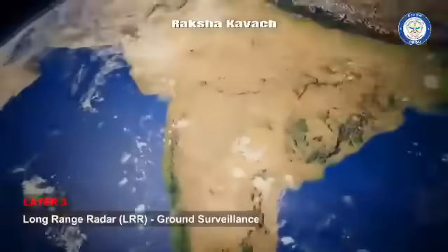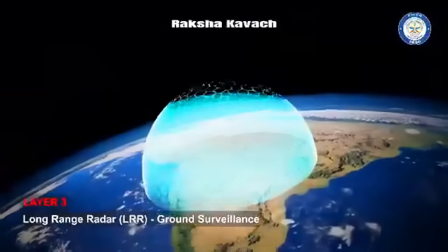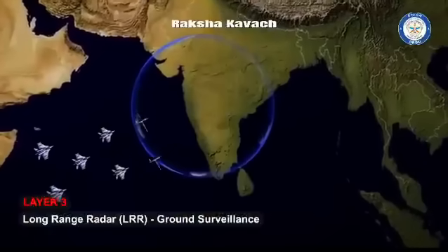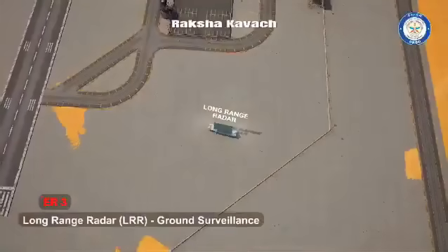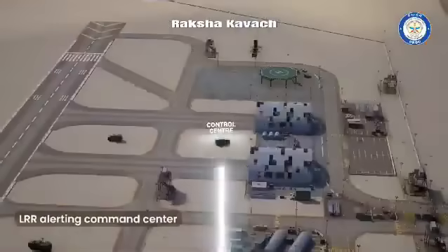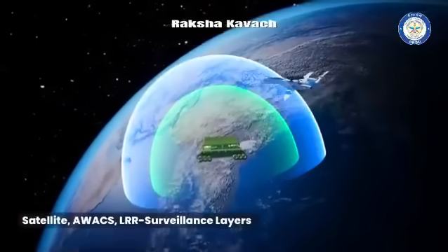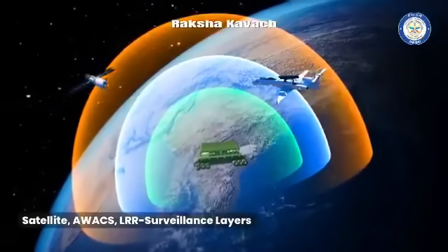Third layer: long-range radar ground surveillance. Based on these cues, long-range radar scans the area of the incoming threat and sends the signals to the command center. All surveillance systems work together to detect and send the signals to the control center, creating a multi-layered surveillance.